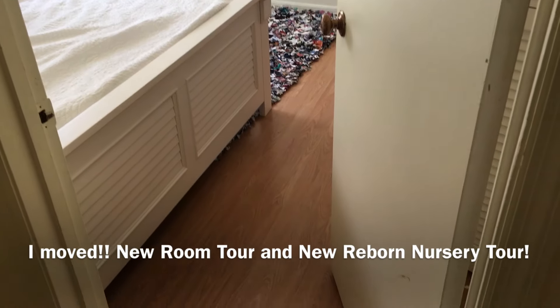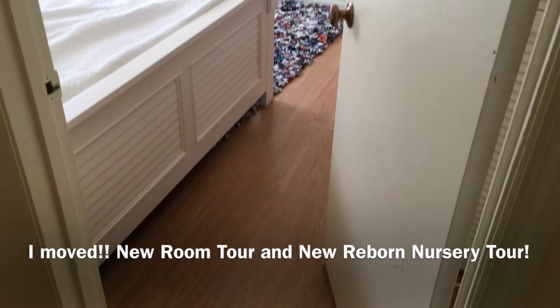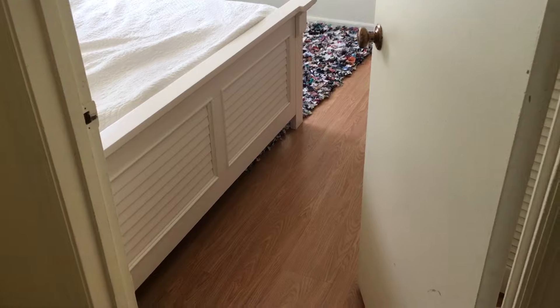Hey guys, I'm at my new condo. I don't own it, I rent it, but I am so excited to show you my new room and the new Weeborn nursery.